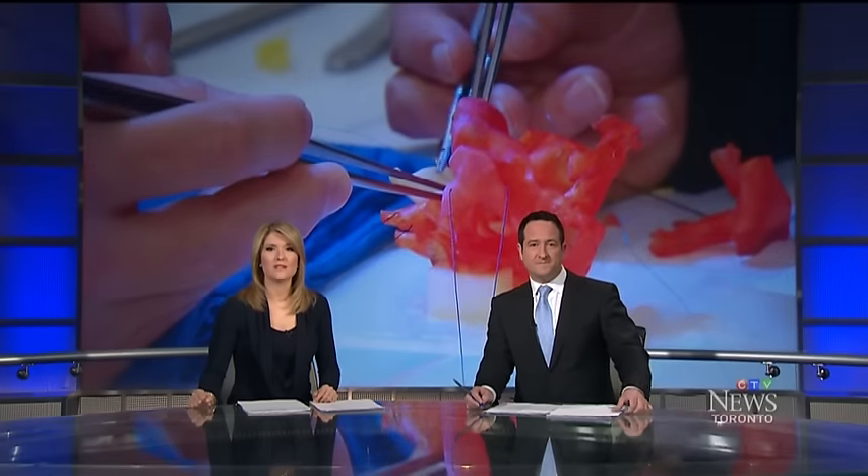3D printers have been around for several years now, but the latest versions are offering new benefits to the medical community. Toronto's Hospital for Sick Children is leading the way, using flexible three-dimensional models to help the tiniest patients.